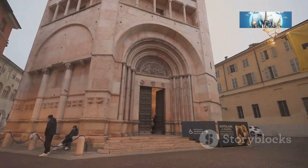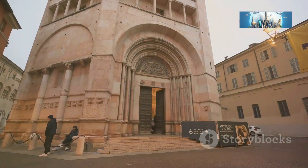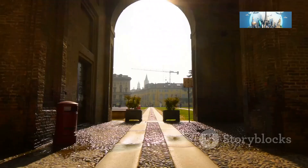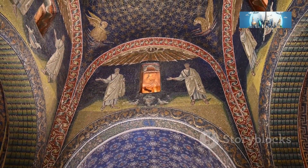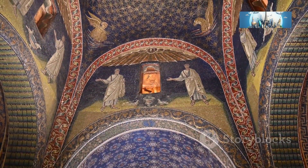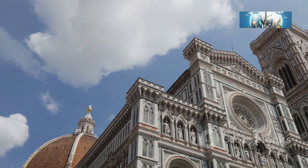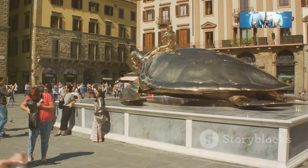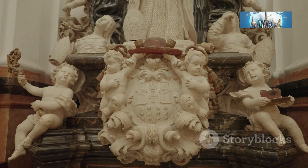Next up, we're heading over to the Baptistery of Parma, and this building is one of a kind. First of all, it's octagonal — that's right, an eight-sided marvel. It's like a geometric wonder. And speaking of fancy, this beauty is made entirely of pink Verona marble — yes, pink marble. I'm not kidding. It's like a giant pink birthday cake, a cake that you can't eat but can definitely admire.